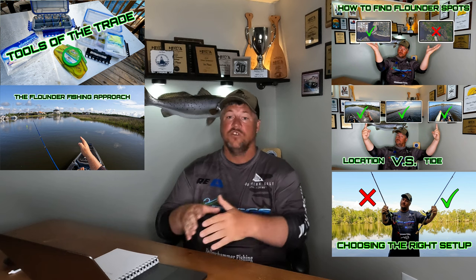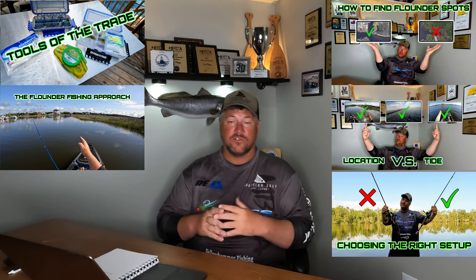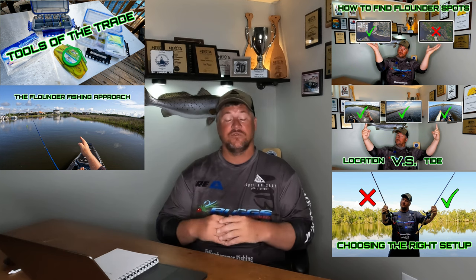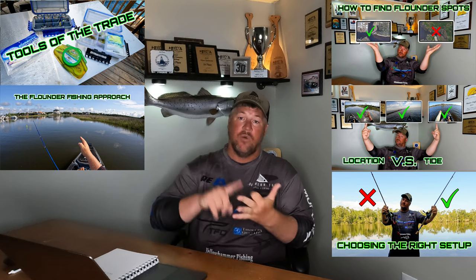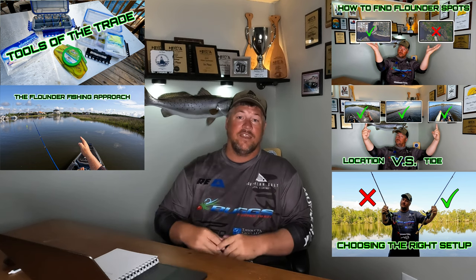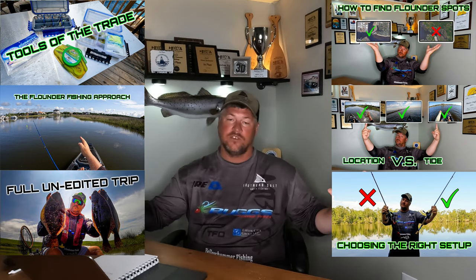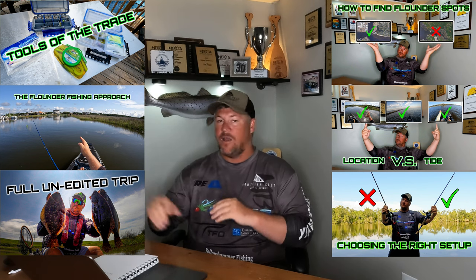Video five covers how to approach certain areas to fish for flounder. A lot of people approach marsh grass, jetties, docks, or other structures incorrectly, so this video shows you the correct way to fish jetties, docks, marsh grass, and so forth.